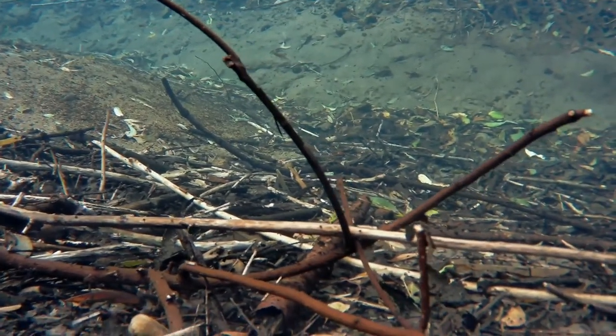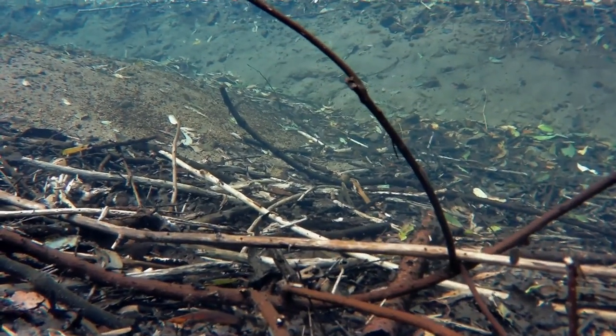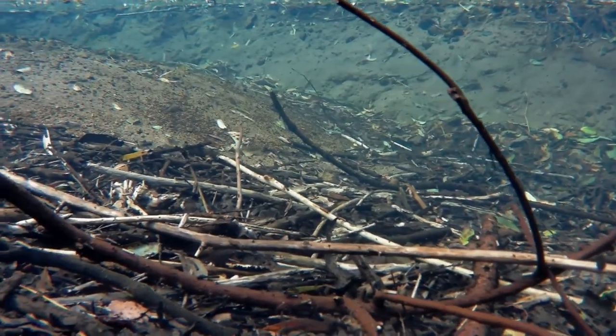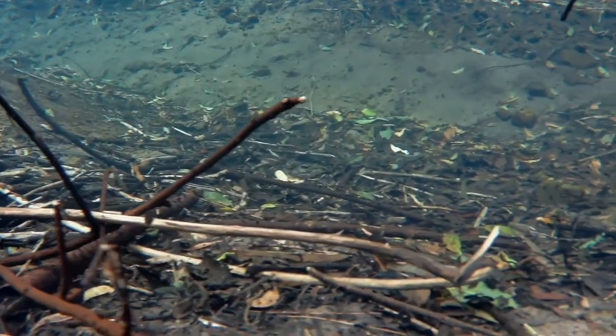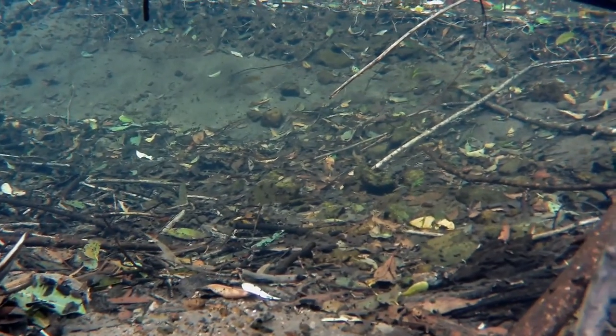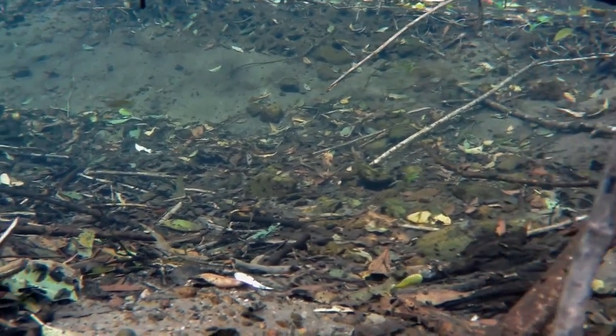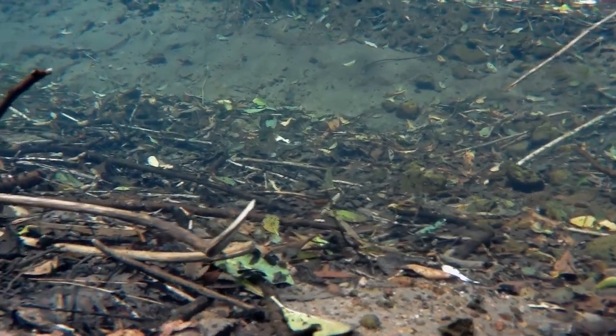When you go under the surface, it's just this amazing world - it's so clear, and there's all these little fish, and these fish are natives. They're a native Australian fish called blue eyes, and the males get this wonderful yellow, almost orange and white pattern, kind of like a butterfly, and they have these gorgeous blue eyes.